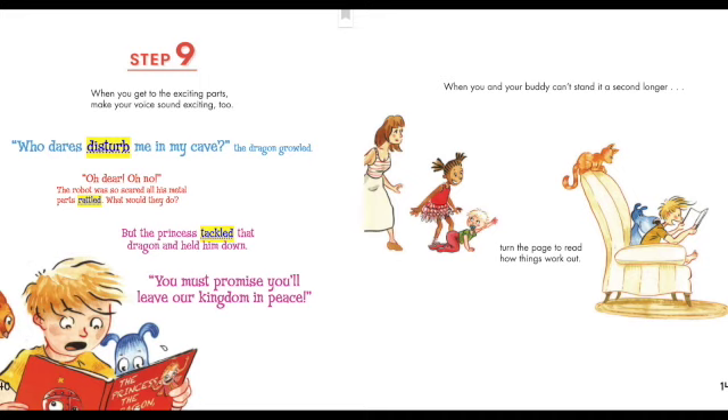Step nine: when you get to the exciting parts, make your voice sound exciting too. 'Who dares disturb me in my cave?' the dragon growled. Oh dear. The robot was so scared, all his metal parts rattled. What would they do? But the princess tackled that dragon and held him down. 'You must promise you'll leave our kingdom in peace.' When you and your buddy can't stand it a second longer, turn the page to read how things work out.